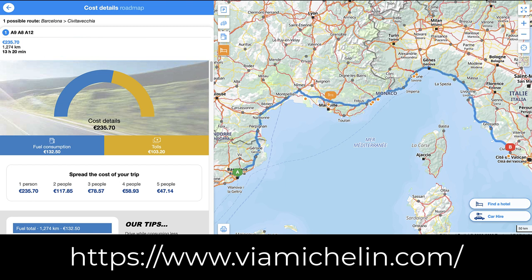So why do this? It's a 1,274-kilometer drive, and if you take into consideration the fuel consumption and the tolls, it comes out to 235 euros — and there are two of us traveling. The Via Michelin tool is really fantastic. It breaks out that fuel consumption and the tolls individually, and if you're one person or two, it gives you a nice per-person cost breakdown.